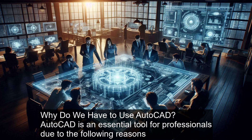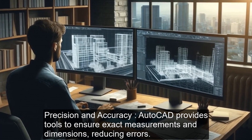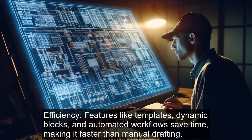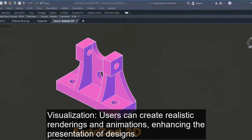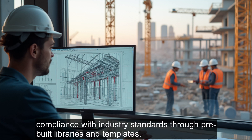Why do we have to use AutoCAD? AutoCAD is an essential tool for professionals due to the following reasons. Precision and accuracy: AutoCAD provides tools to ensure exact measurements and dimensions, reducing errors. Efficiency: features like templates, dynamic blocks, and automated workflows save time, making it faster than manual drafting. Flexibility: the software supports both 2D and 3D designs, catering to diverse project requirements. Visualization: users can create realistic renderings and animations, enhancing the presentation of designs.